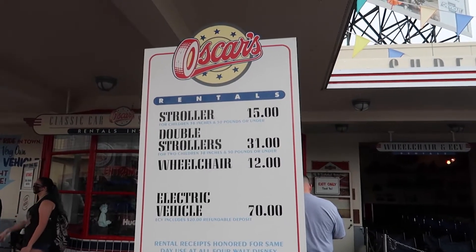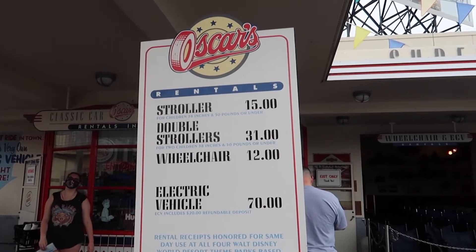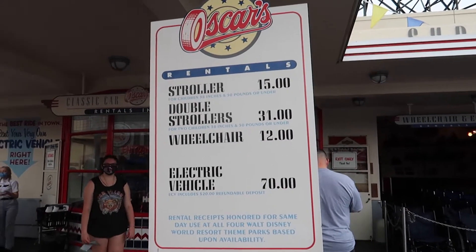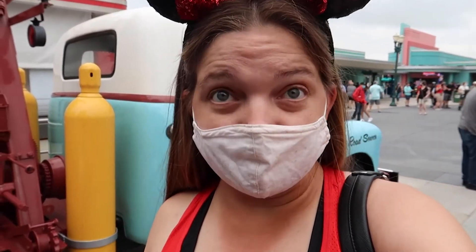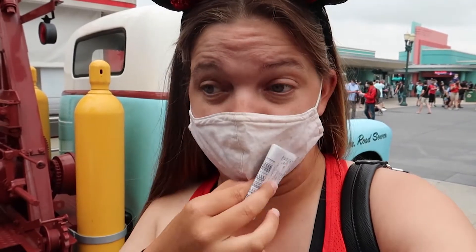These are the prices for all the rentals: a single stroller for $15, a double stroller for $31, a wheelchair for $12, or an ECV for $70. If you want to do multiple days it's $10 per day, but you have to tell them when you purchase it the first time how many days you want. Then you bring back your receipt each day and they just give you a wheelchair — it says 'wheelchair voucher just for today.'